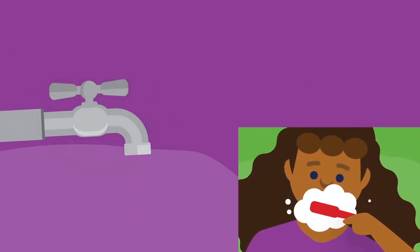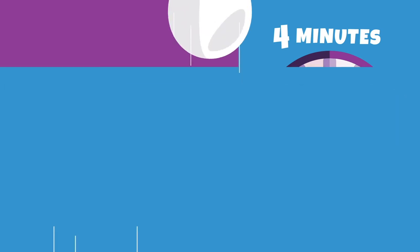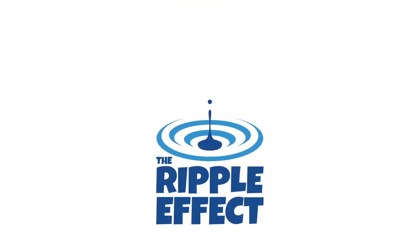How about turning off the tap when you brush your teeth? What about timing your shower so it only lasts for 4 minutes? By making these small changes, we can start to create a ripple effect — a bit like ripples on water.